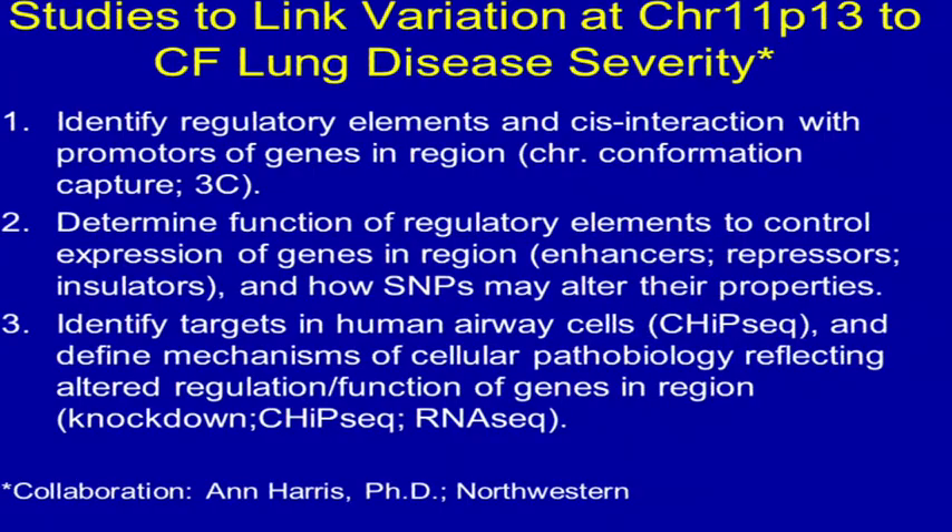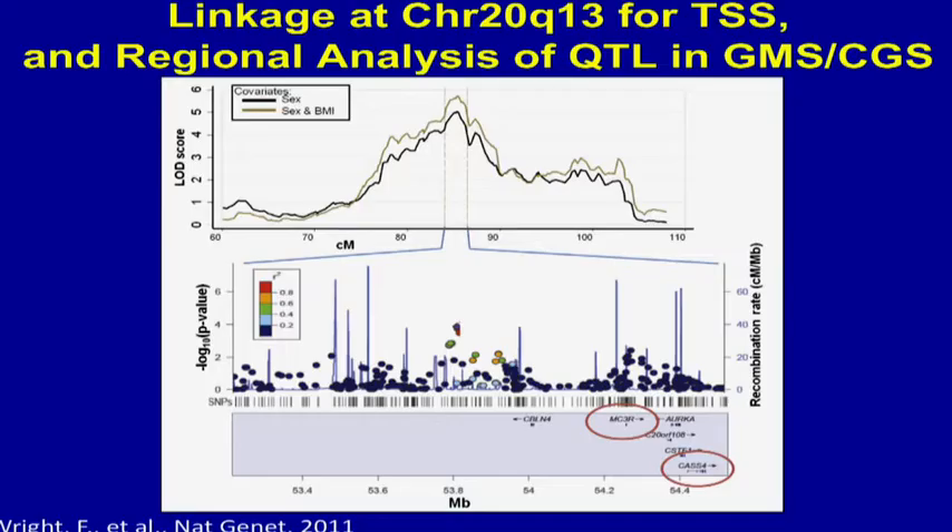We're going to follow this whole region up in a systematic fashion and try to identify the regulatory elements, cis interactions—as Steve was talking about last night—by using chromosome conformation capture, try to determine the function of these regulatory elements, and then downstream we have human airway cells with which we'll be able to do a variety of experiments to try to understand the mechanism.